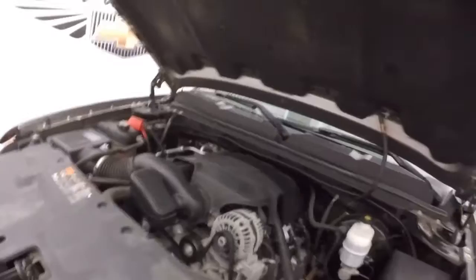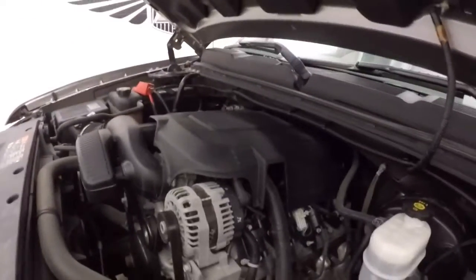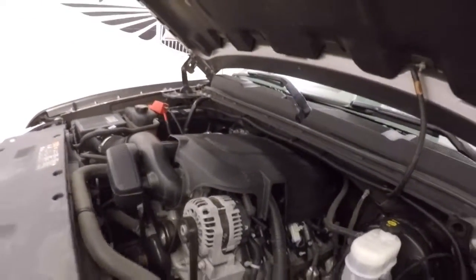Black wheels, nice all-terrain mud tires. And your 5.3 liter Vortec V8 — nice and smooth, plenty of power.